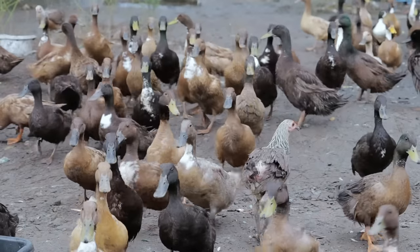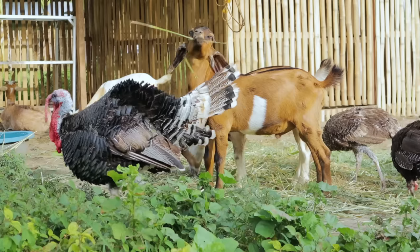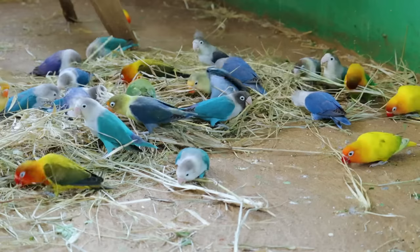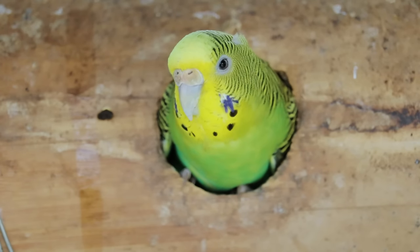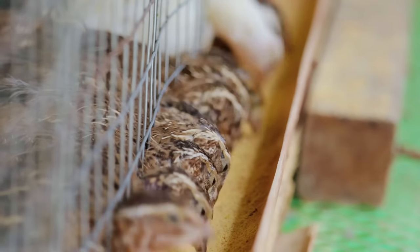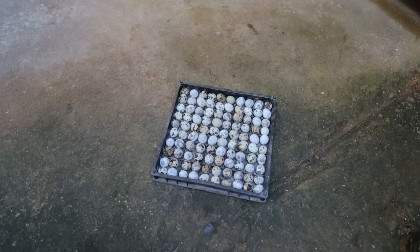Hi guys, it's a beautiful day once again and welcome back to Dexter's World channel. Are you looking for a business or wanting to augment your income out of farming? Well, I highly recommend that quail farming is one of the best things that you can do in order to augment your income. In this video, allow me to share with you the basic methods on how to raise quail in order for you to become successful.